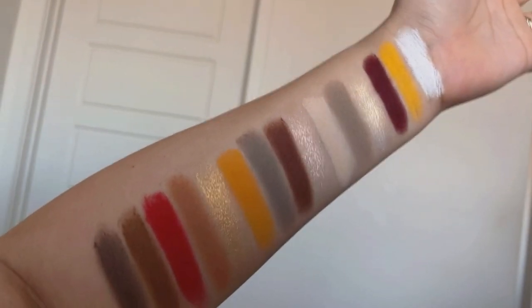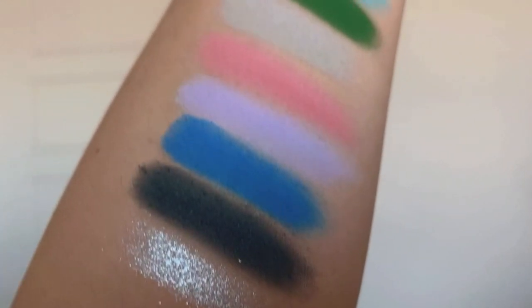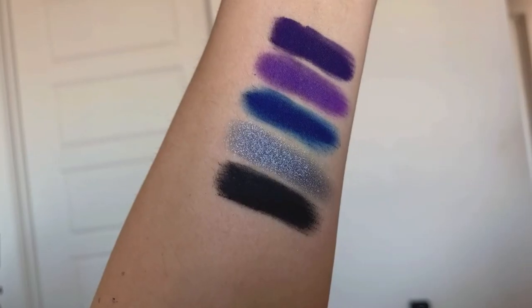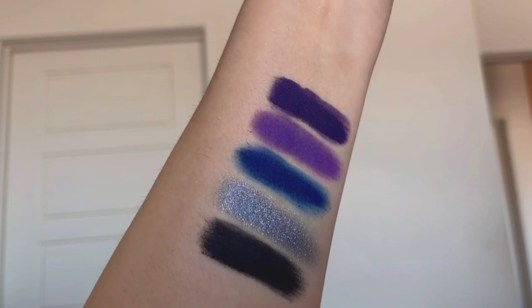We have about seven shimmers but the rest are all matte. You guys know I love when a palette has a black, white, and dark brown — that is a must for me. I love the color story of this palette; just looking at it gives me artist vibes and my head is going a thousand miles per hour with different looks I can create.